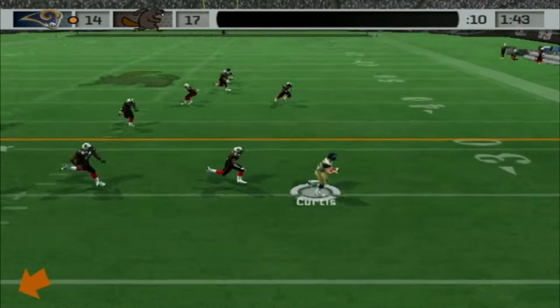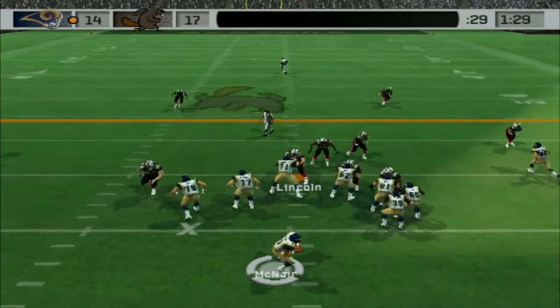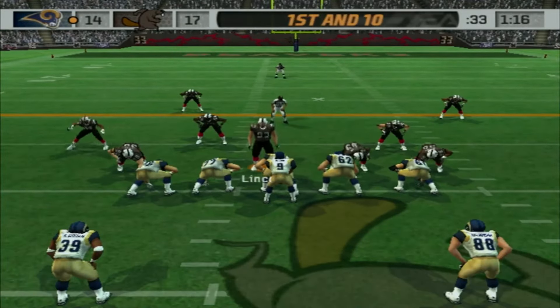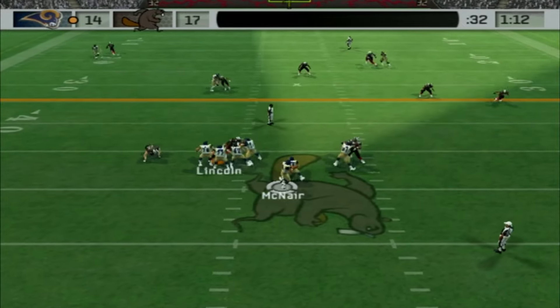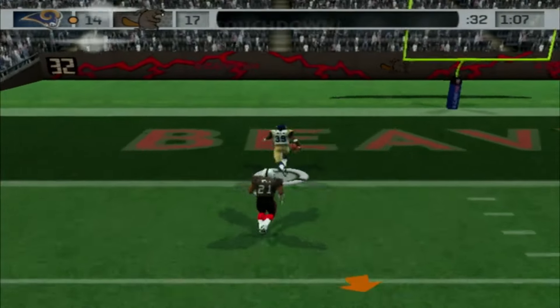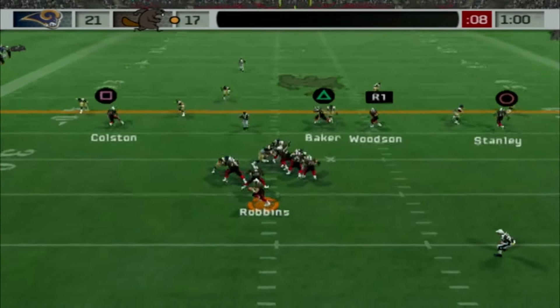Steve McNair trying to put something together. It's Kevin Curtis — good gain right there. They're going to try and do something here. 1:30 left. McNair has all day in the pocket to a wide-open Torrey Holt! Come on, Beavers, defend! 1st and 10 now. Steve McNair has all day in the pocket. Going to find Steven Jackson! Steven Jackson — faint Sacklers! Are you kidding me? How is that a touchdown?